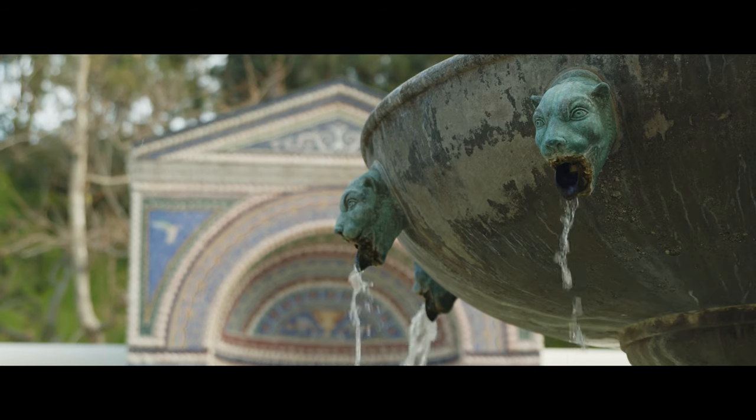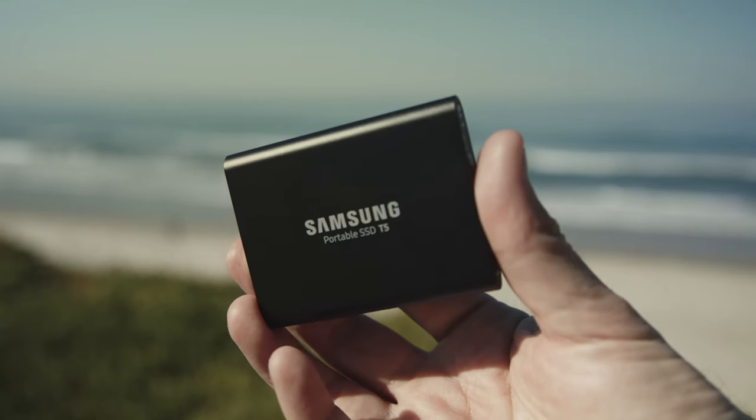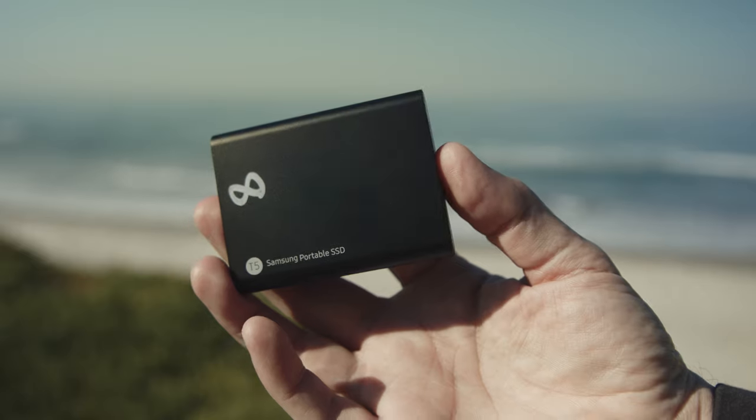You can record raw video directly to an external hard drive, like this Samsung T5 solid-state drive. I recommend buying a bunch of these T5 drives if you plan on shooting in raw format.